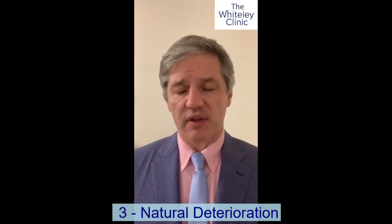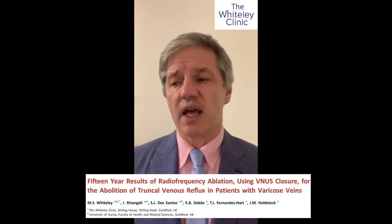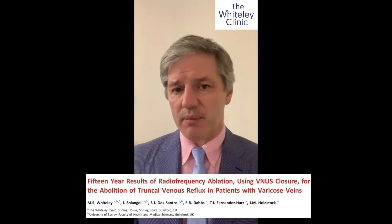You can tell if you've got natural deterioration because when you are part of a registry — such as the College of Phlebology Venus Registry, which all the Whiteley Clinic doctors are — we can look back and see what the recurrence rates are. In a group of people who have never had varicose veins but have them in the family, we know the chance of developing new varicose veins is between 3% and 4.5%. We've published our 15-year results, and at the Whiteley Clinic, using our techniques, only 3.3% of people get varicose veins after treatment — exactly the same as people who've never had treatment.